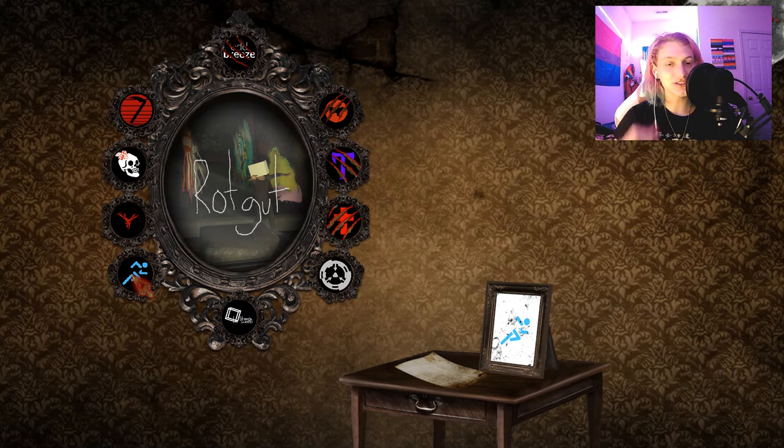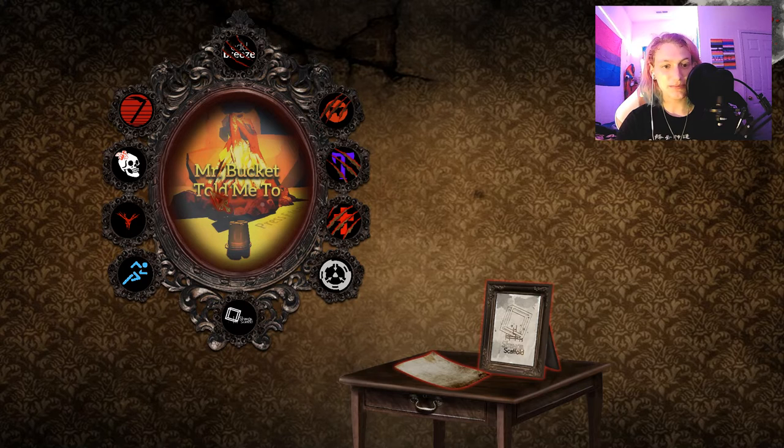Hello everybody, and welcome back to DreadX. This is episode seven. And last time we played Mr. Bucket Told Me To.